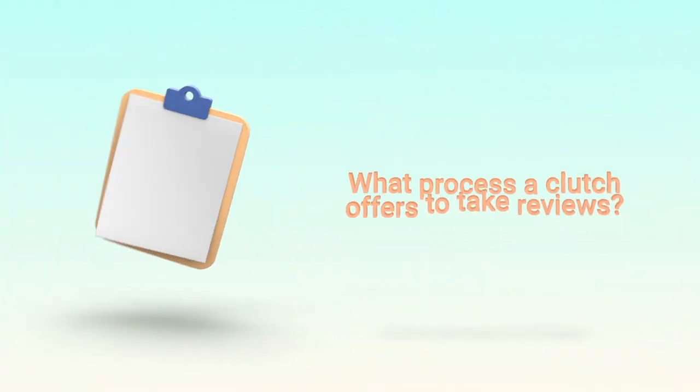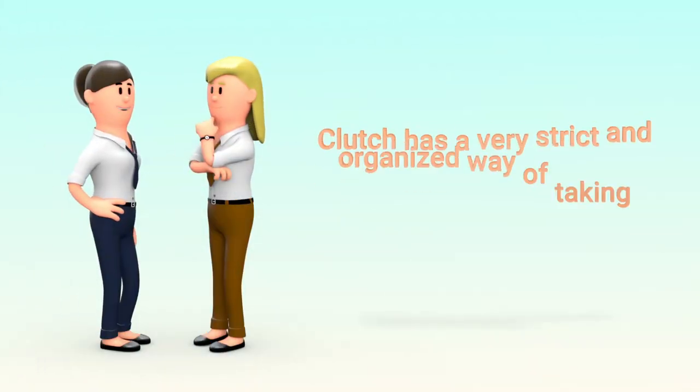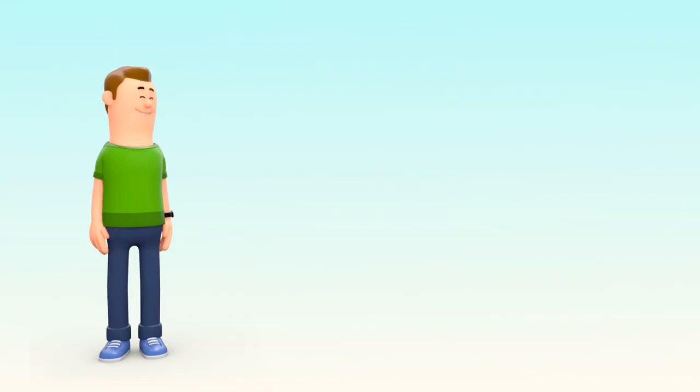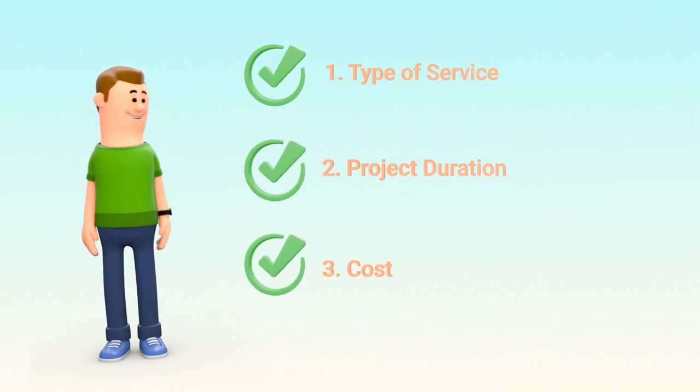What process does Clutch offer to take reviews? Clutch has a very strict and organized way of taking reviews and project details from both clients and service providers. Service provider details include type of service, project duration, and cost.